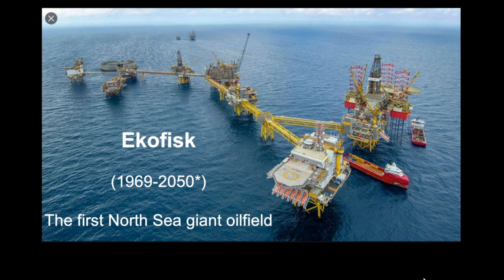Today we're going to talk about the Ekofisk field, which is 51 years old and projected to perhaps be around in another 30 years time. Ekofisk was the first North Sea giant oil field. We're going to look at some interesting facts about the field, starting with the discovery.